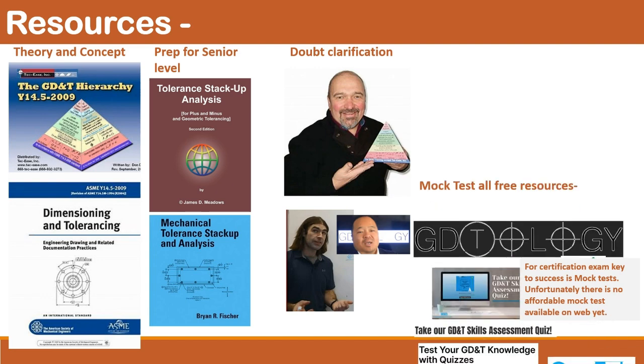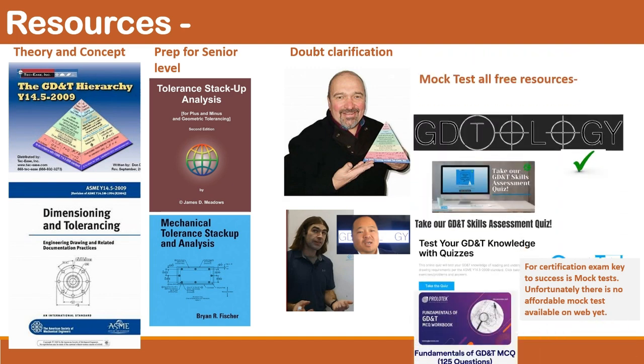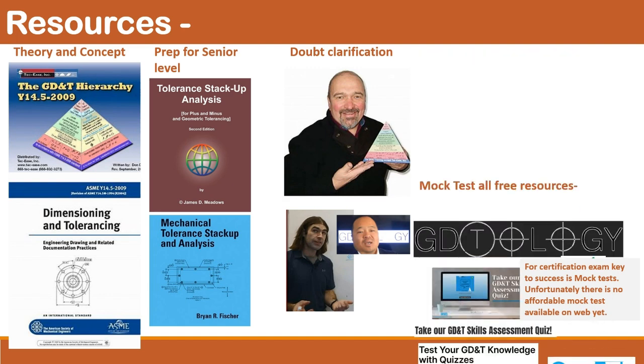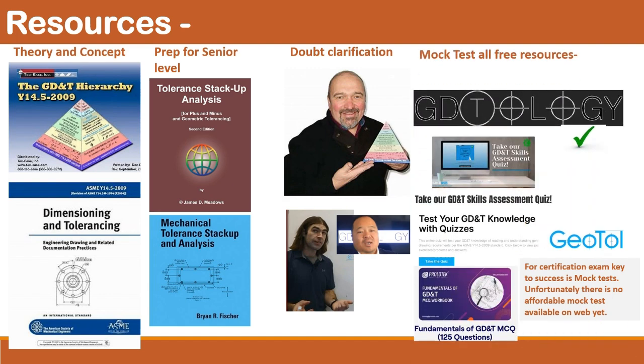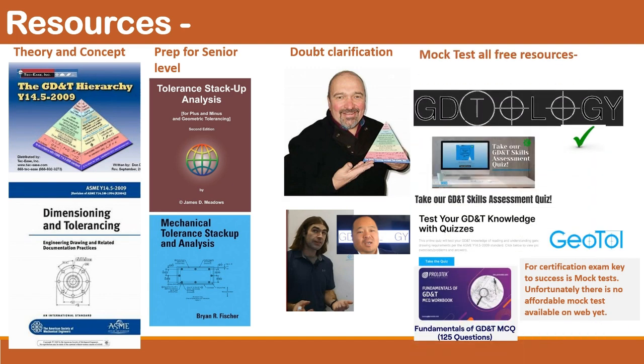You can skip this part if your purpose is to learn the concept only and not clear the exam. These are all free mock test resources I took a week before the exam. They clearly showed that Chapter 2, General Tolerancing, was my weakest chapter, and the same appeared on my exam result. I didn't come across any affordable mock tests, so I am going to publish a few mock tests on Udemy as a single source for all exam takers to test their skills.